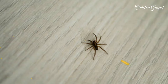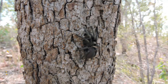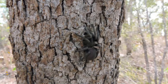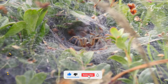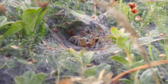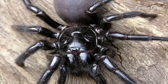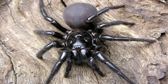The silk of the Sydney Funnel Web Spider is used to make crosshairs in optical equipment. There are several spiders often mistaken for the funnel web spider, such as trapdoor spiders, mouse spiders, and black house spiders. However, none are as venomous as the funnel web. It is one of the most venomous spiders in Australia and the second most venomous in the world.